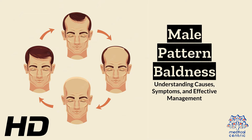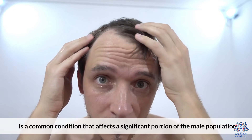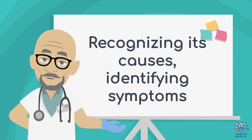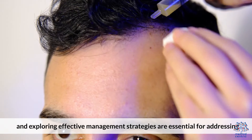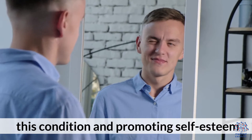Today's medical-centric topic is Male Pattern Baldness: Understanding Causes, Symptoms, and Effective Management. Male Pattern Baldness, medically referred to as androgenetic alopecia, is a common condition that affects a significant portion of the male population. Recognizing its causes, identifying symptoms, and exploring effective management strategies are essential for addressing this condition and promoting self-esteem.